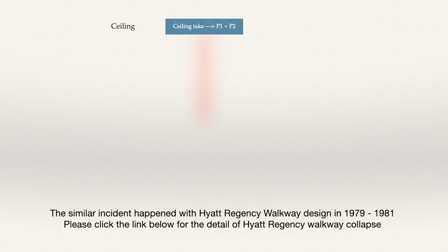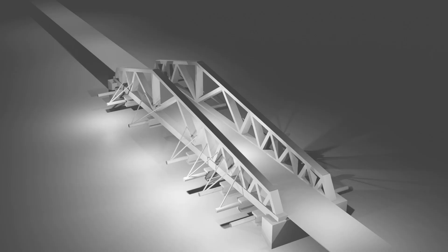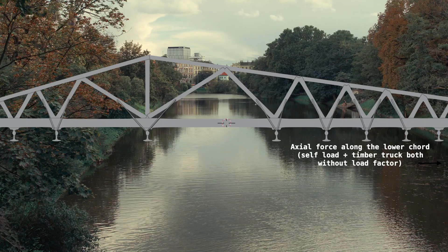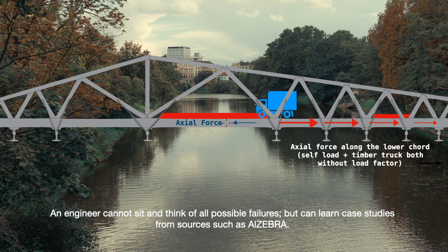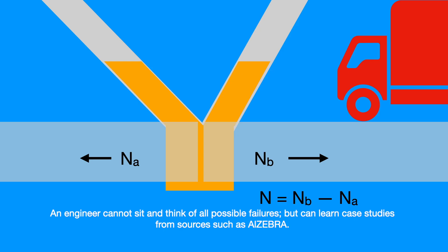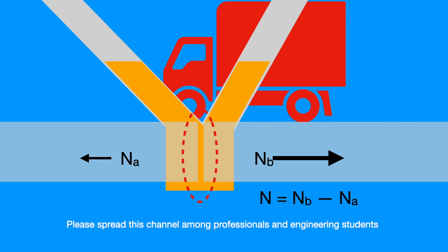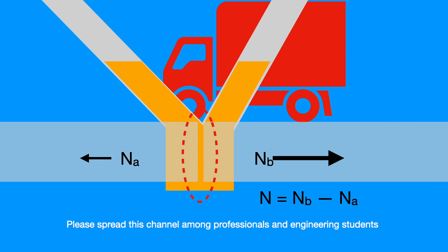A similar incident happened with the Hyatt Regency walkway design. As Henry Petroski quotes, it was repeated 3,000 years ago, 300 years ago, just 30 years ago, and will likely be repeated even today. An engineer cannot sit and think of all possible failures but can learn from case studies from sources such as this channel. Please spread this channel among professionals and engineering students, and we will meet in the next video with interesting case studies. Thank you very much.